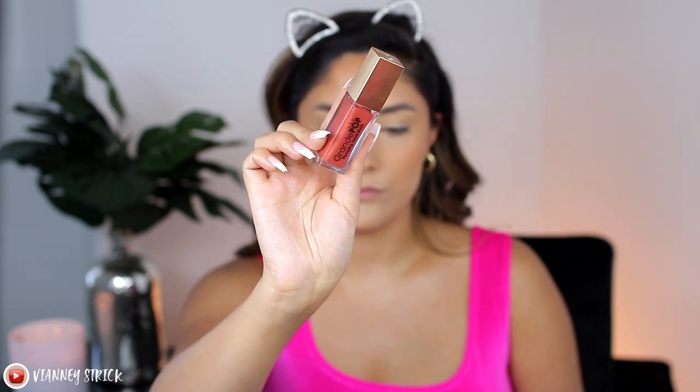Now we're adding the blush — the reason I haven't set my face yet is because it's also a cream blush. I've been so into liquid and creams lately. This is my go-to blush: the Grande Cosmetics GrandePOP Plumping Liquid Blush in the shade Cinnamon Sugar. These are very very pigmented and dry pretty fast, so I take a little on my hand, swirl it with a brush, and apply to my cheeks and nose for that sun-kissed look.